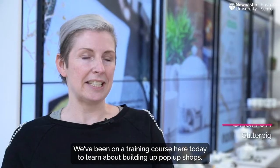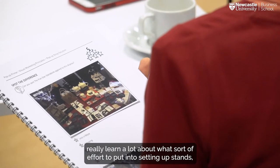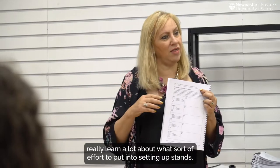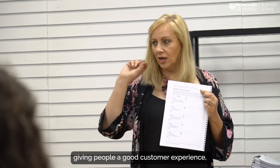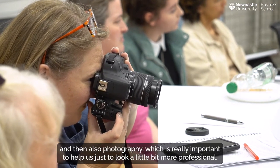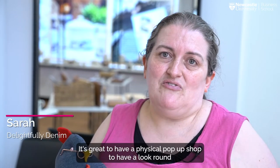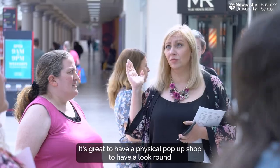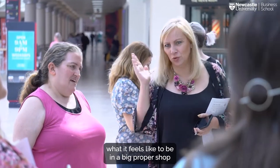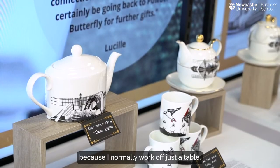We've been on a training course today to learn about building up pop-up shops, really learning about what sort of effort to put into setting up stands, giving people a good customer experience, and also photography — which is really important to help us look a bit more professional. It's great to have a physical pop-up shop to have a look around so you can see how someone else has done it.